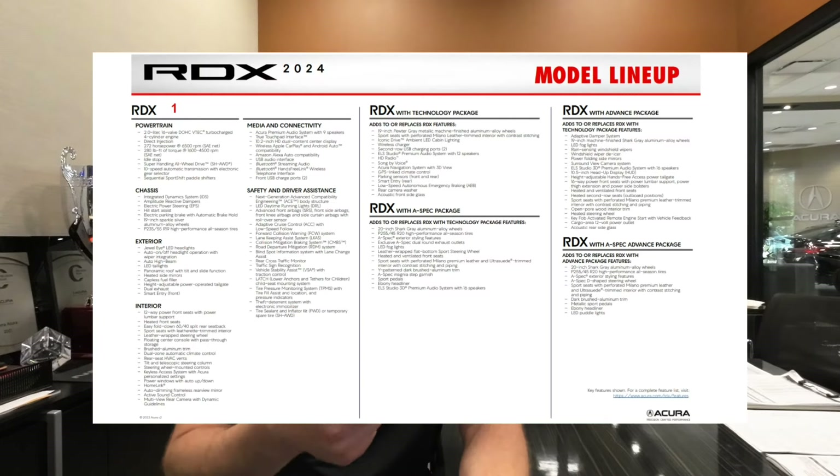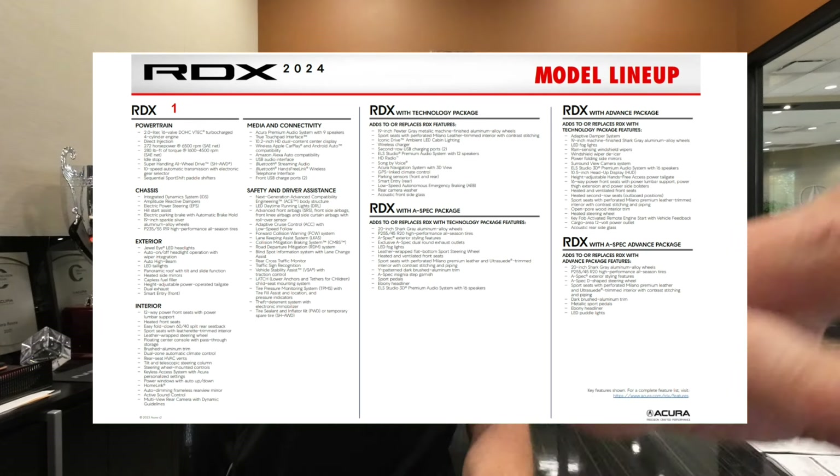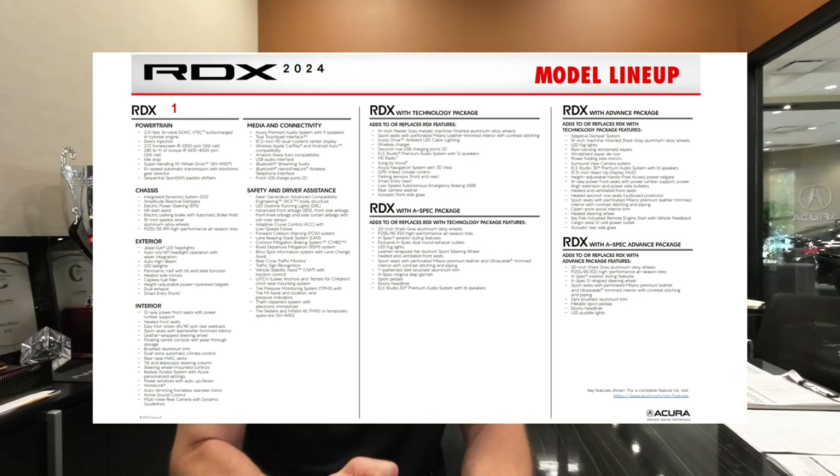Now keep in mind, if you're looking at a 2022 or a 2023, this information is going to be very similar. I did include some pricing with some of these packages because I thought it would be helpful to know how much more one package costs over another and what you're getting. I'm going to use this model lineup guide to help go through all the different packages, and as you can see on the screen, the packages are all broken down there.